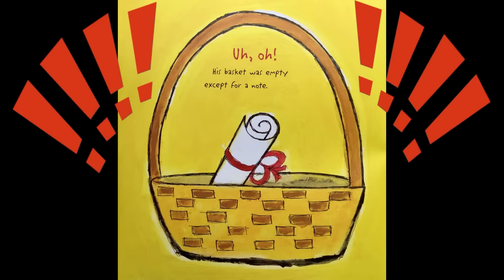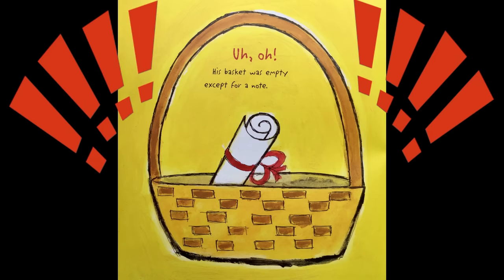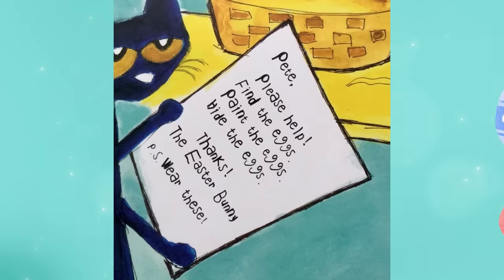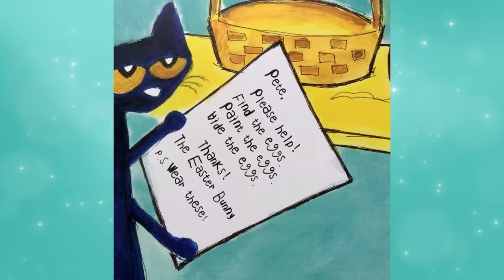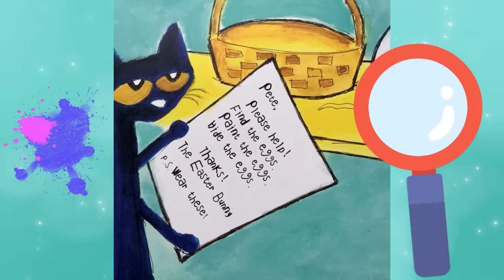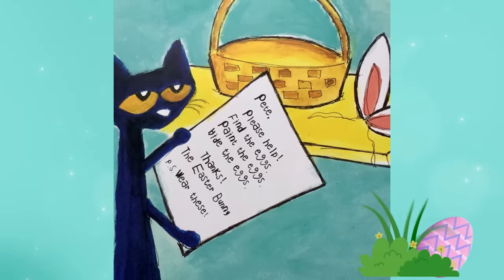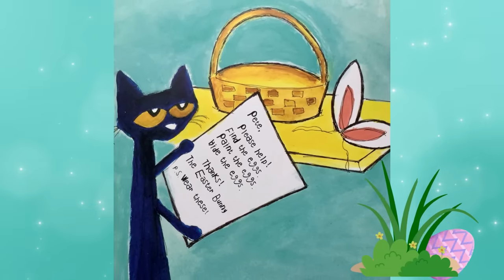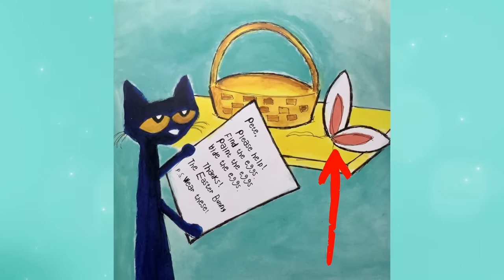Uh-oh! His basket was empty, except for a note. Pete, please help. Find the eggs. Paint the eggs. Hide the eggs. Thanks, the Easter Bunny. P.S. Wear these.